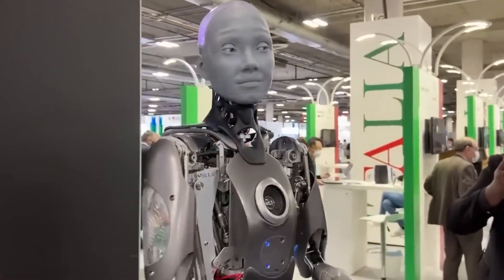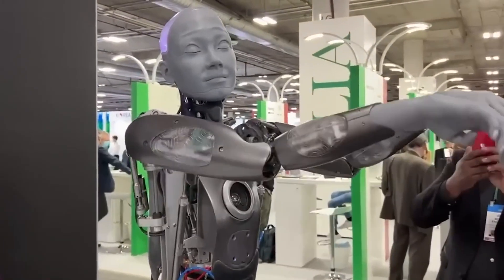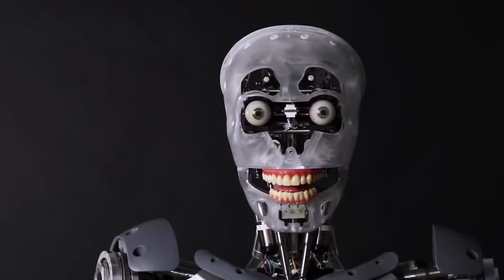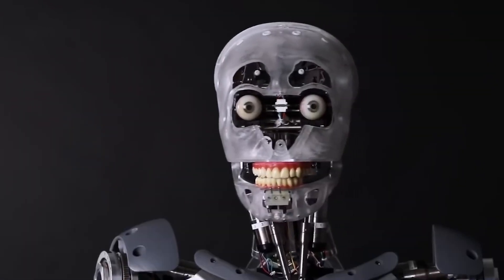The introduction of these next-generation robots with human-like skin marks a monumental achievement in the field of robotics. As they continue to evolve and integrate into everyday life, their impact on healthcare, entertainment, and personal assistance will undoubtedly be profound. This technological marvel underscores Japan's position at the forefront of innovation, driving us closer to a future where humans and robots coexist in unprecedented harmony and functionality.